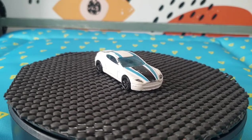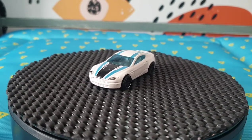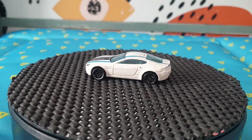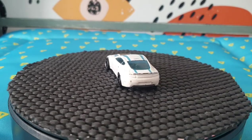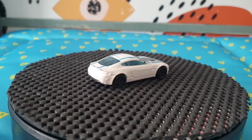The next one is a bit played with but it's still decent — it's an Aston Martin V8 Vantage, number 56 for 2016, part of the Mild to Wild series, 1 out of 10. Very cool.